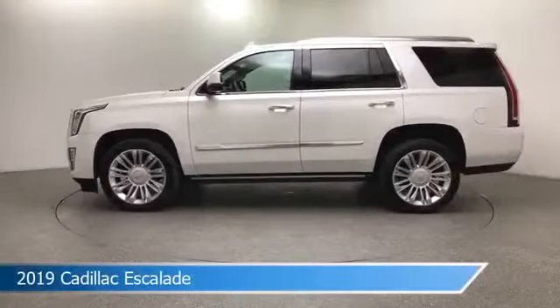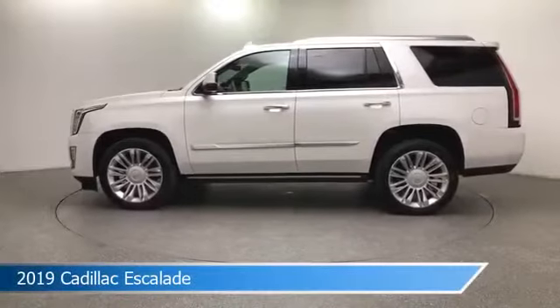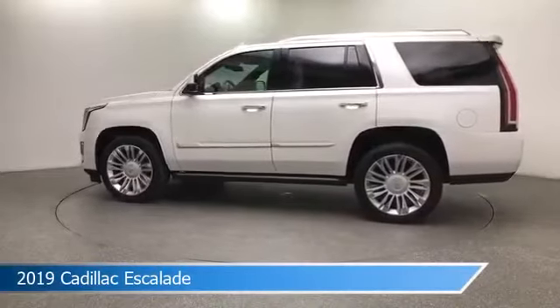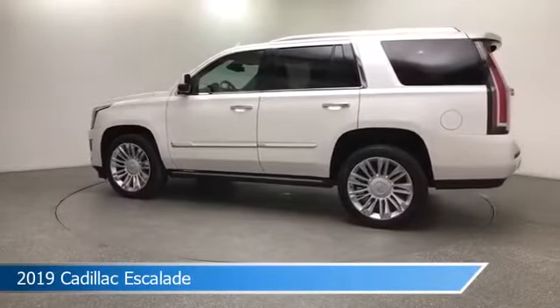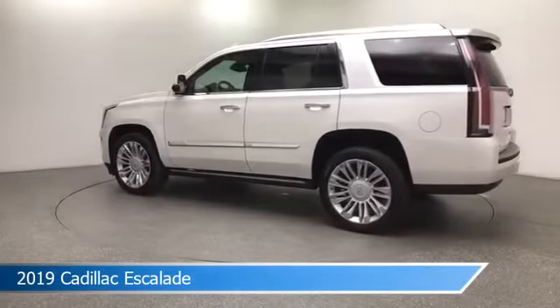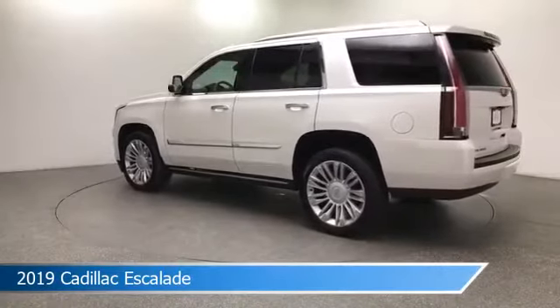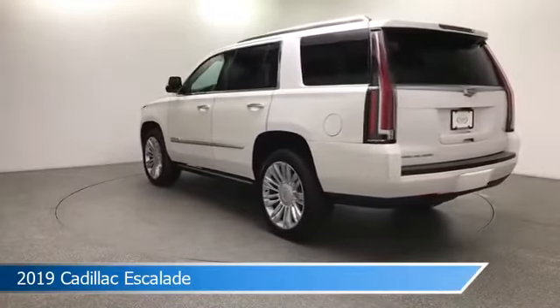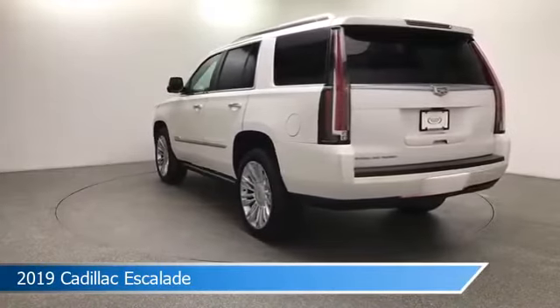Take a look at this 2019 Cadillac Escalade, equipped with a 10-speed automatic with overdrive transmission in crystal white tricote. This car comes with some great features including adaptive cruise control, child safety locks, adjustable pedals, anti-lock brakes, and more. Come in and check it out today.